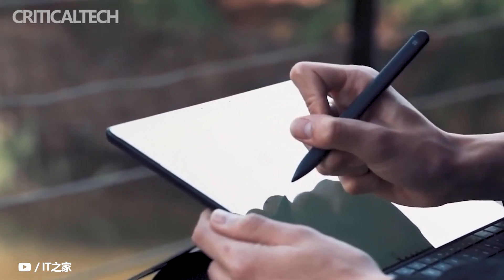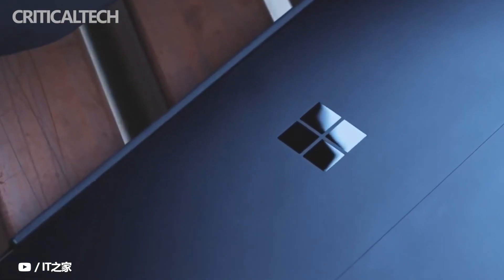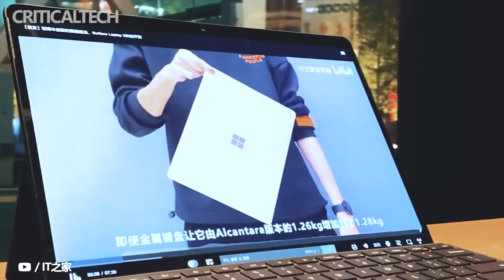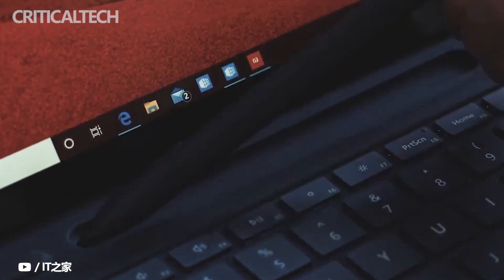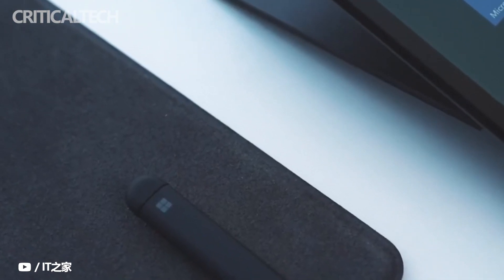This is all we know about the Surface Pro X2 for now. We'll update this page as we learn more. As we get closer to launch, there should be no shortage of leaks and rumors. I hope this video was useful — if so, give it a thumbs up and subscribe to the channel. Have a nice day and see you soon.